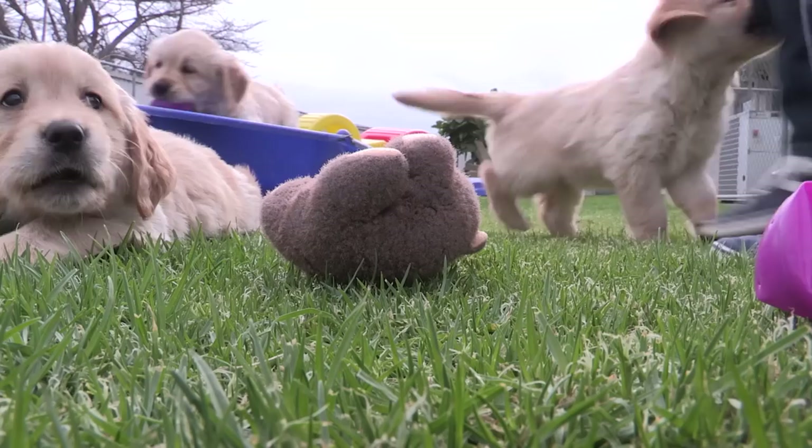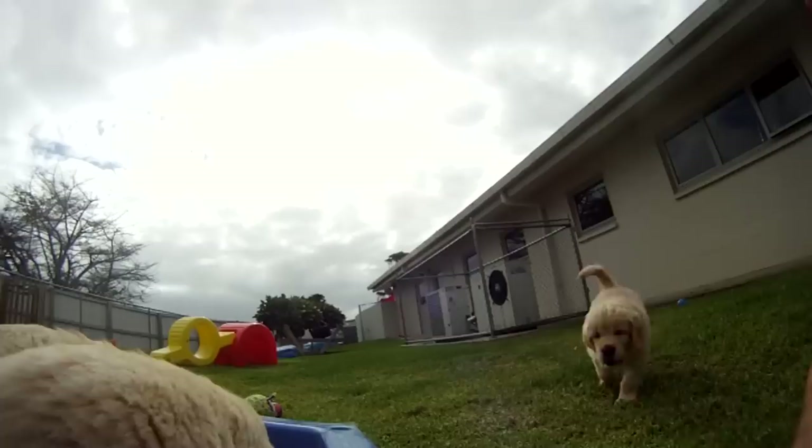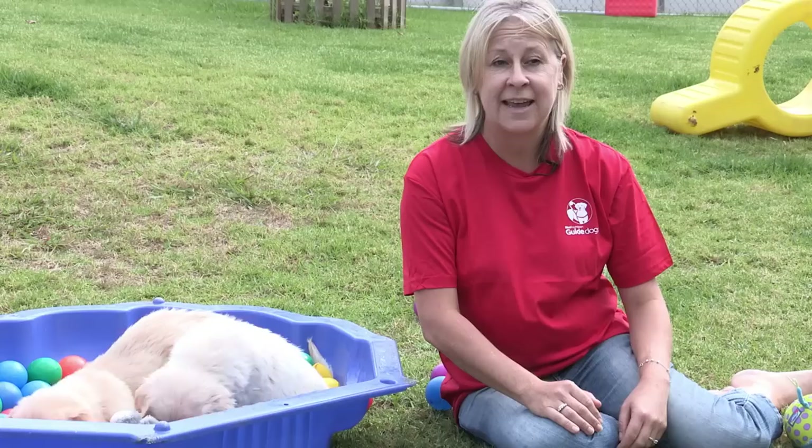Dogs communicate with us very effectively if we watch and listen. We have to study dogs initially and learn how dogs communicate with each other, and then we apply how they communicate with each other to how they communicate with us. Trainers need to be physically fit to start with — it's a very physical, hands-on job.